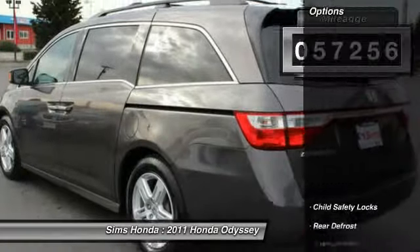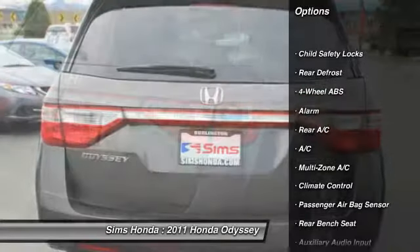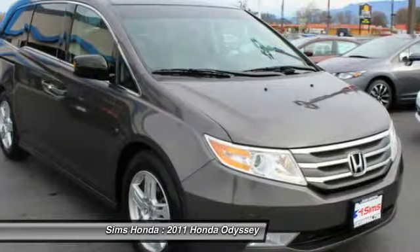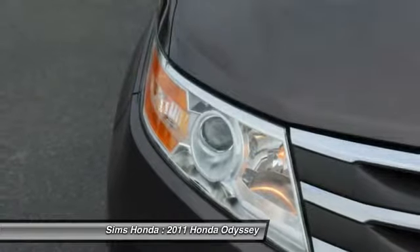Here are some of this vehicle's great options: power lift gate, power passenger seat, steering wheel audio controls, navigation system, stability control, traction control, air conditioning, four-wheel ABS, adjustable steering wheel, and power steering.